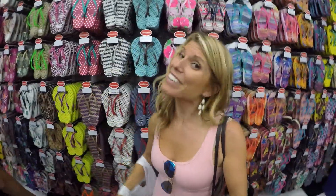Now we're doing a little bit of shopping in Copacabana. As you can see, I got a lot of havaianas.